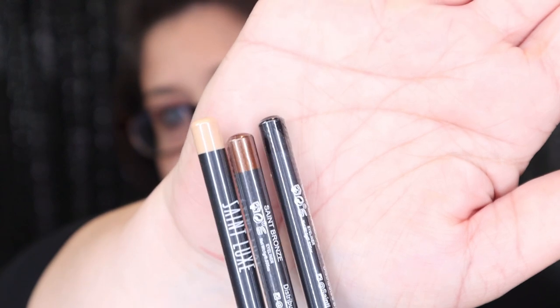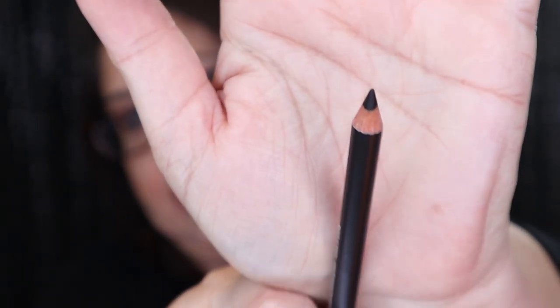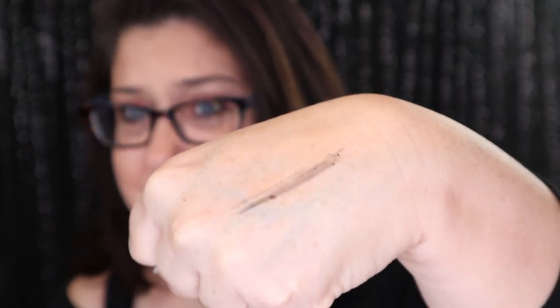So we have three colors right here. Let's try the black one and see how these $55 eyeliners are. I can barely even get it to work. Look at that — there's no way. This is crap. I'm not impressed with this whatsoever. Next.